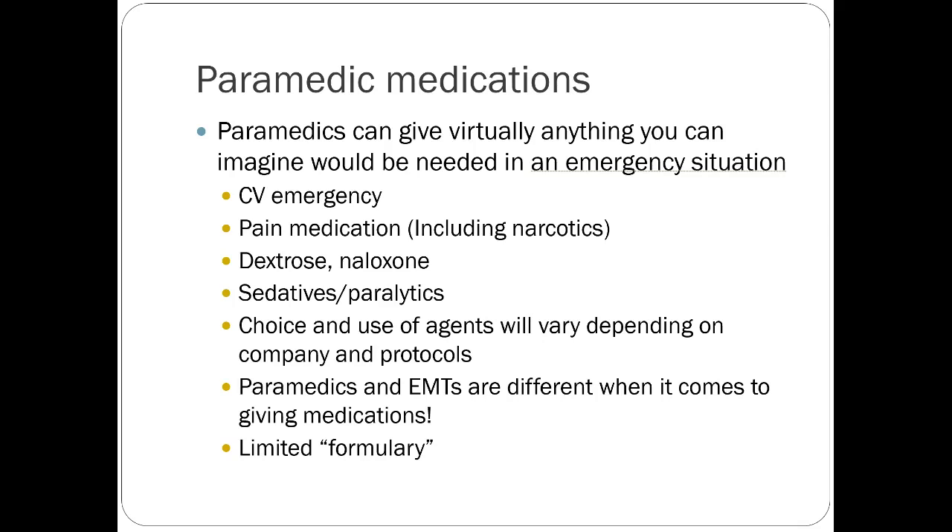Paramedics have a limited amount of medications, but it's a pretty good scope of what they can treat. It covers the initial phases of CV emergencies and pain medications, including some narcotics. They usually don't have a lot of choices — they might just have fentanyl, or just midazolam as their benzodiazepine. They don't have a choice of four different benzos or opioids like we would at the hospital, but one option is usually enough to get patients to the hospital.